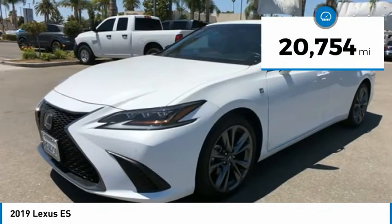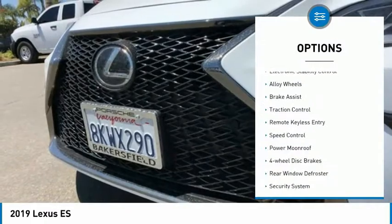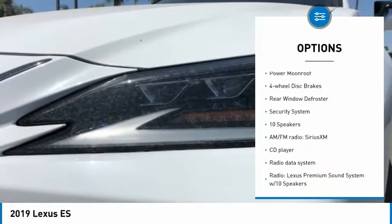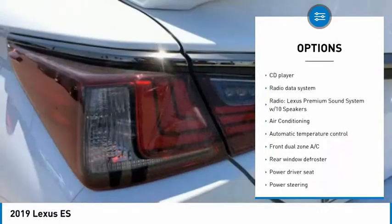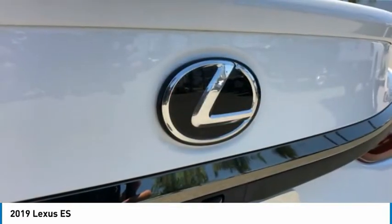This vehicle has less than 25,000 miles. Here are some of this vehicle's great options: electronic stability control, alloy wheels, brake assist, traction control, remote keyless entry, speed control, power moonroof, four-wheel disc brakes, rear window defroster, and security system.